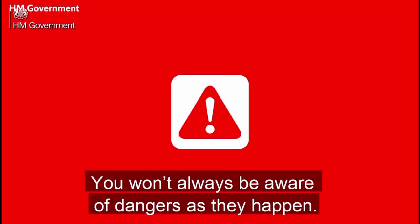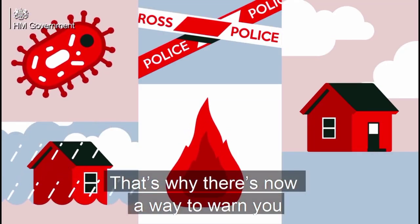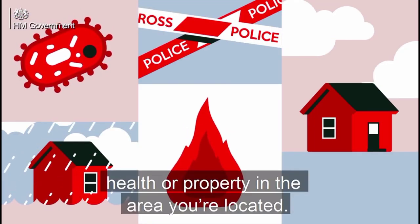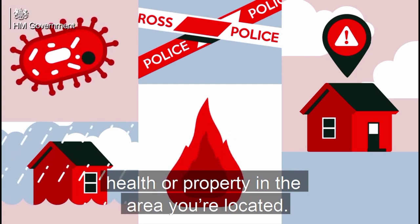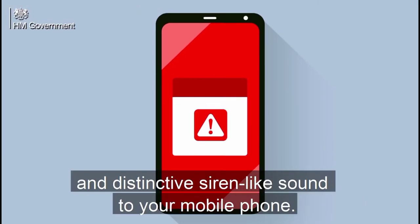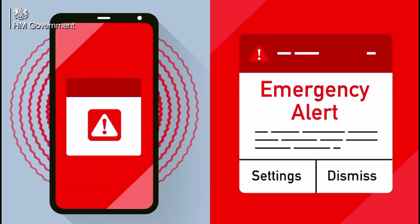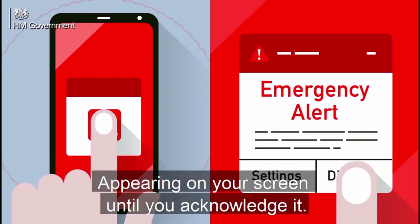You won't always be aware of dangers as they happen. That's why there's now a way to warn you when there's a danger to your life, health, or property in the area you're located. An emergency alert sends an urgent and distinctive siren-like sound to your mobile phone. It looks like this and sounds like this, appearing on your screen until you acknowledge it.